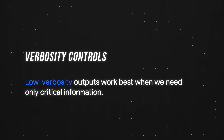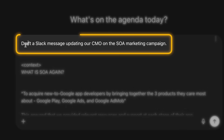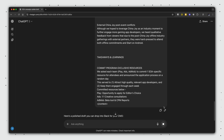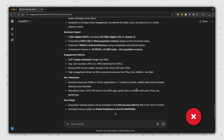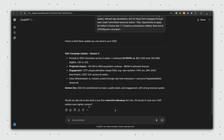First, low verbosity outputs work best when we need only critical information. For example, I asked ChatGPT to draft a Slack message with an update to our CMO. Without a control phrase, the output is fine but too long for a Slack message to a C-level executive. But when I added "give me the bottom line in a hundred words or less, use Markdown for clarity and structure," the result was much better.